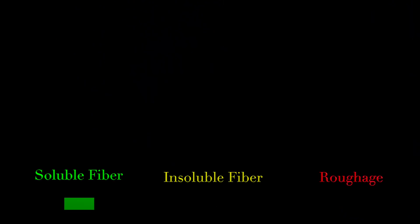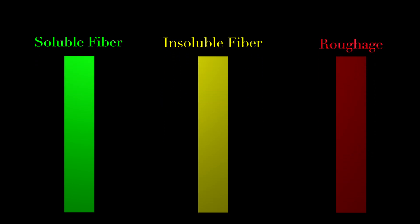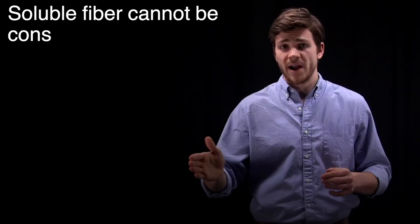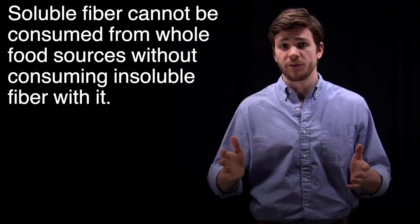So is insoluble fiber bad? Not necessarily. I think about fiber in terms of three columns: soluble fiber, insoluble fiber, and roughage. We know from the literature that soluble fiber is integral for optimizing the gut microbiome and repairing the intestinal lining, so that is something I make sure to consume. However, whole food plant-based sources of soluble fiber, like fruits and tubers, always come packaged with insoluble fiber as well. Soluble fiber cannot be consumed from whole food sources without consuming insoluble fiber with it — they go hand-in-hand.